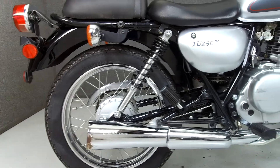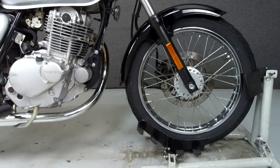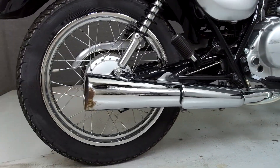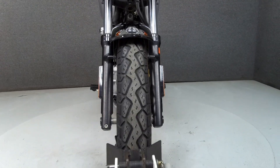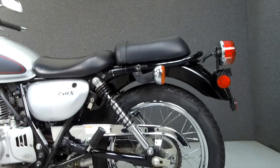Powered by a 248cc engine with a 5-speed transmission, the TU-250X puts out 16 horsepower at 7,200 RPM and 17 foot-pounds of torque at 4,500 RPM. It has a seat height of 30.3 inches and a wet weight of 326 pounds.